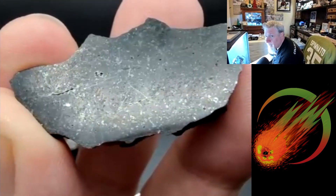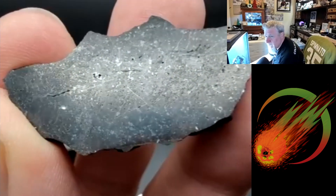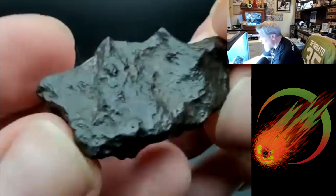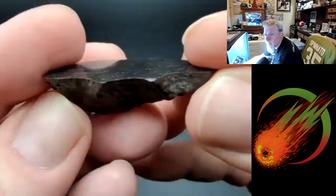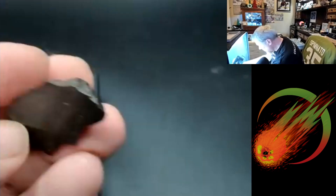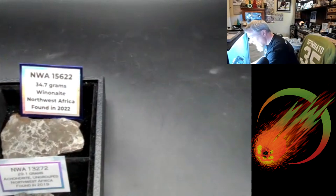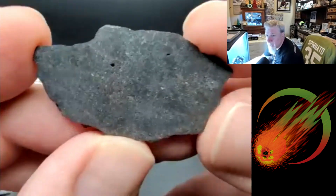That's got a fair amount of metal to it — smaller veins, nice veins. This is a nice little end cut. Beautiful — love it. That's a nice 16 gram piece. And this is the 7.6 gram slice.